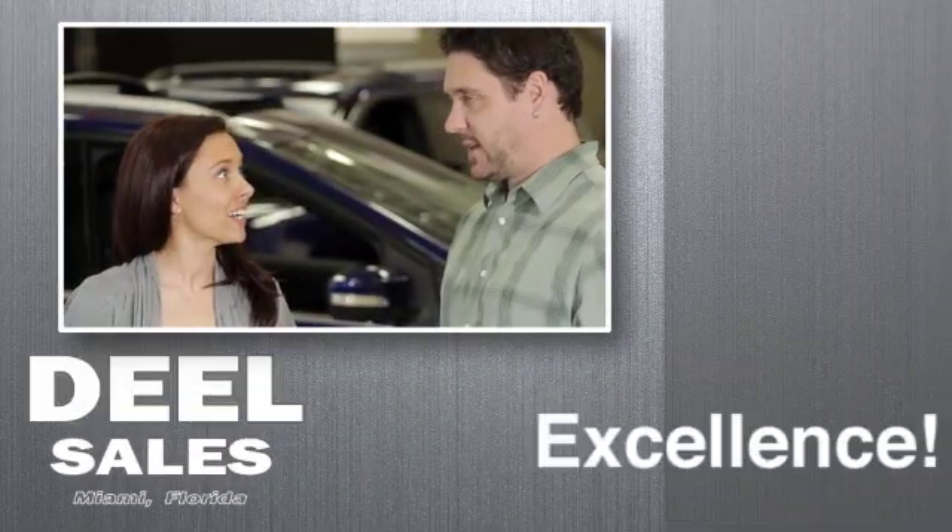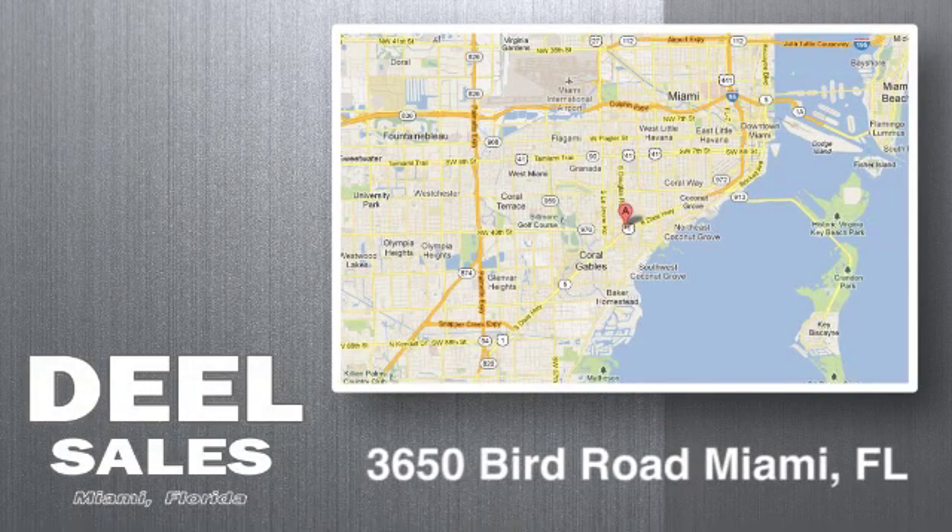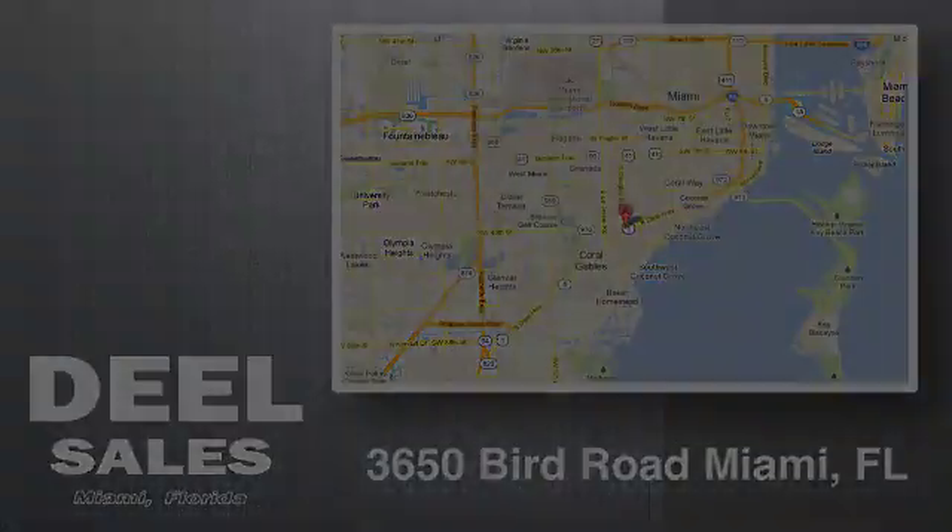Deal Sales in Miami is your local dealership committed to excellence. Call, click, or stop in today. We're conveniently located at 3650 Bird Road in Miami.